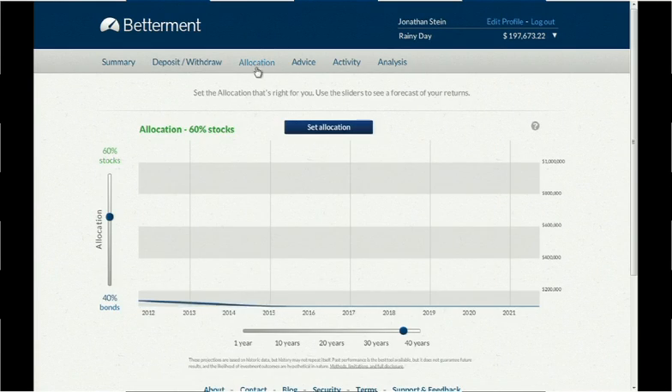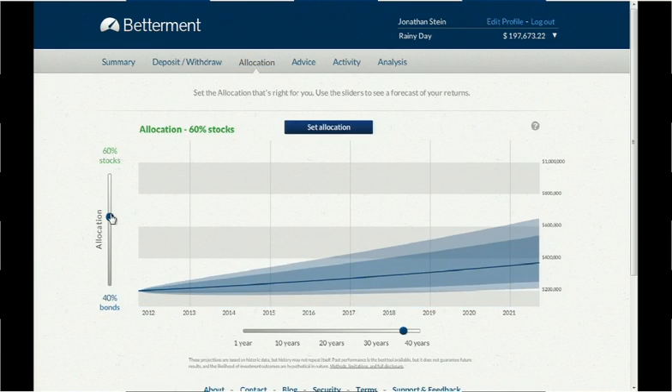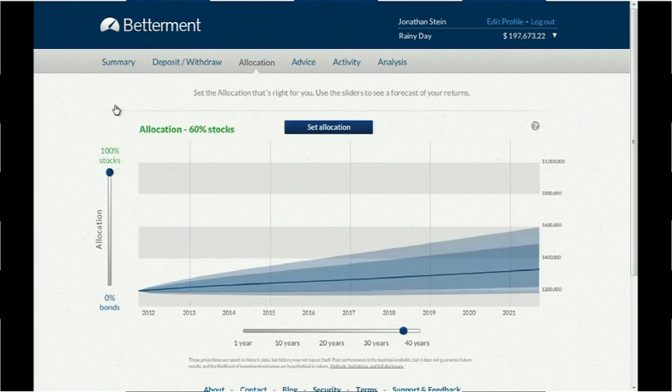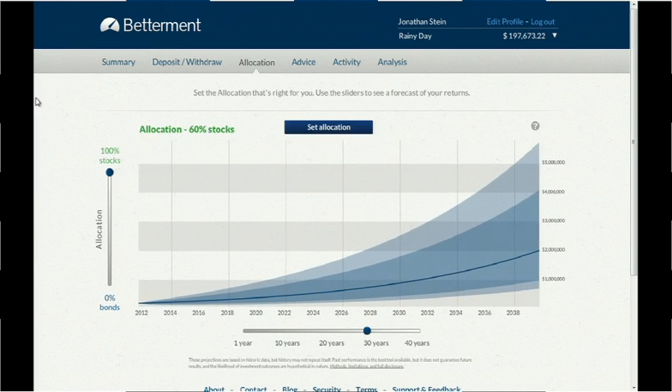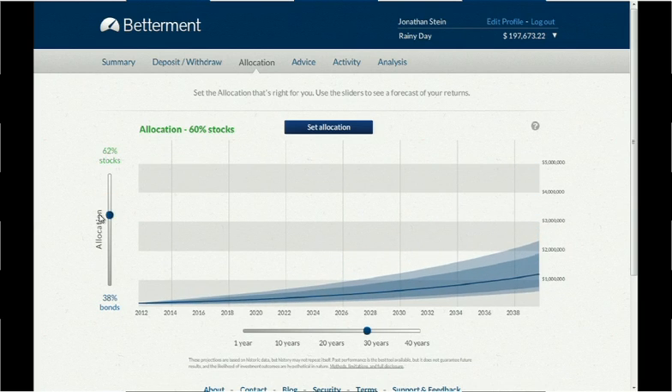When I want to change my asset allocation, I go to the Allocation tab, and here I can see how my money might grow over time, and I can see trade-offs between risk and return. That's the core of the product. You see it's simple and visual, and we've abstracted away some of the unnecessary complexity.